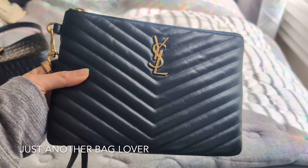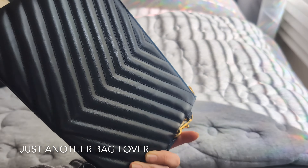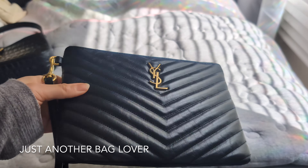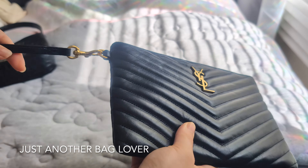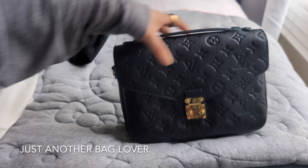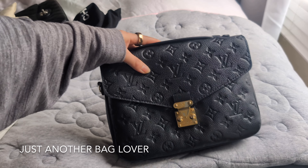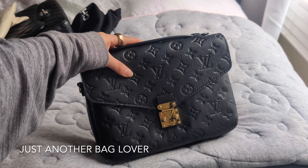This one usually comes with me on my trips — it's a really great little pouch. I love that you can use it as a clutch, but it also has a wristlet feature so you can hook it on your wrist for more security. Here is my Louis Vuitton Pochette Métis in the Empreinte Noir.